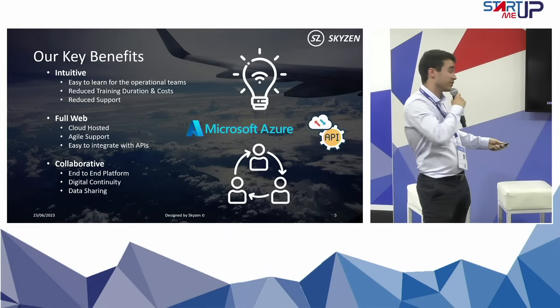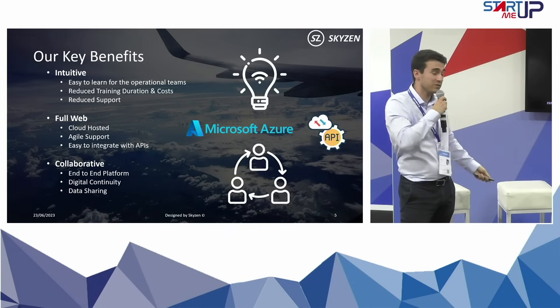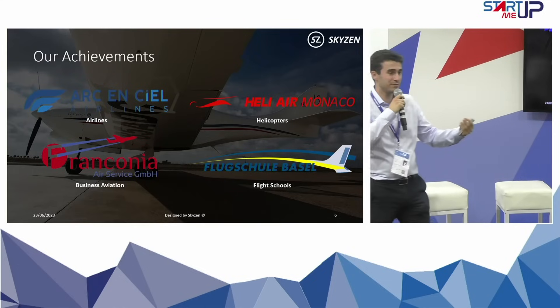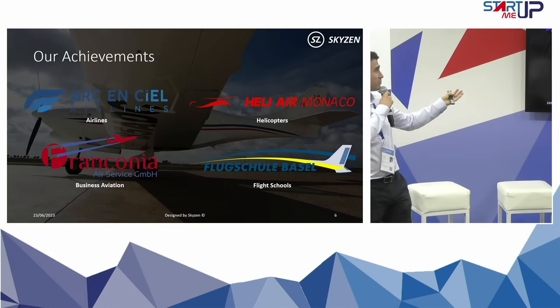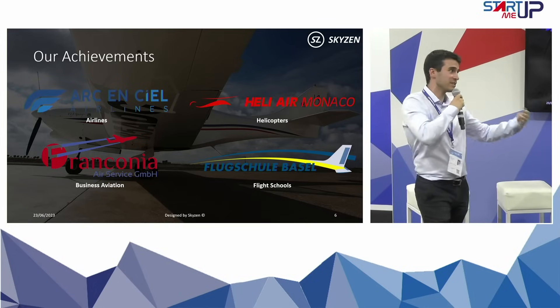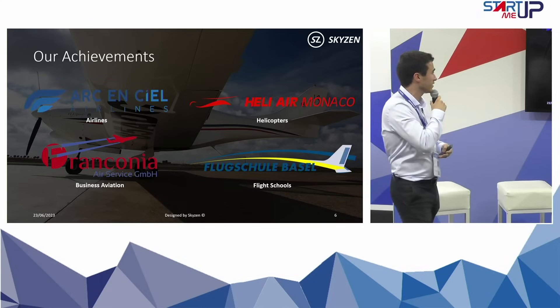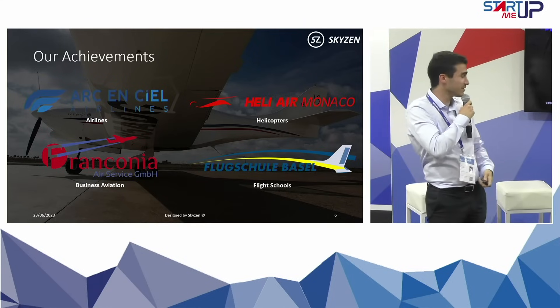You can share the data, the data is traced, and you have full digital continuity. Today we have customers in four different sectors: small airlines such as Arconsiel Airlines, the helicopter market with Helier Monaco, business aviation with Franconia Service in Germany, and finally flight schools with Flugschule Basel in Switzerland.